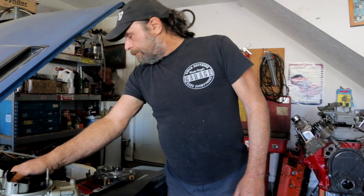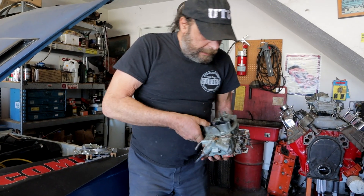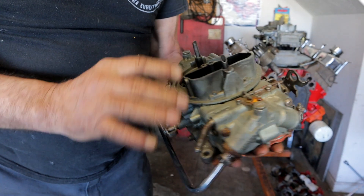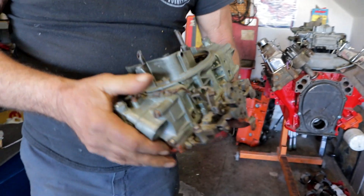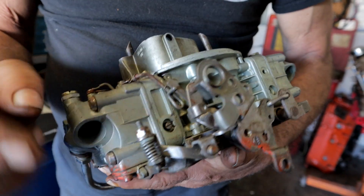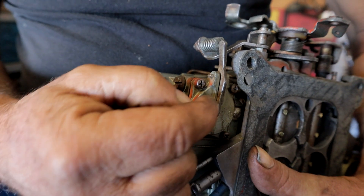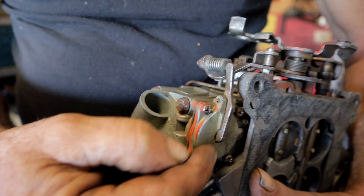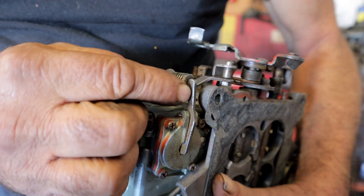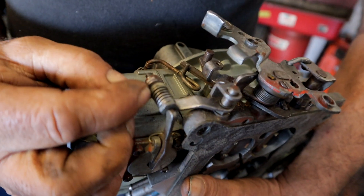Then you get to the Holleys. This is a double pumper — it's got two sets of accelerator pumps — but for our purposes we're only going to talk about the front one, because all of them have this basic setup. What you've got is your reservoir, and inside the reservoir is a diaphragm. Your linkage arm on this one doesn't have holes like the Edelbrock does. Instead, you've got a nut, bolt, and spring arrangement.